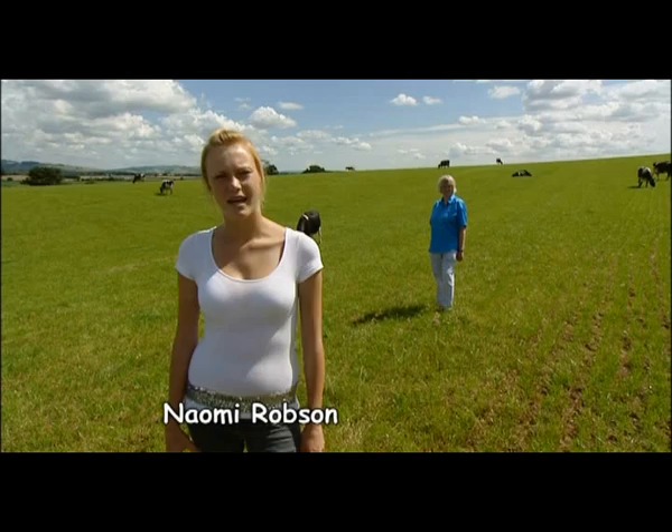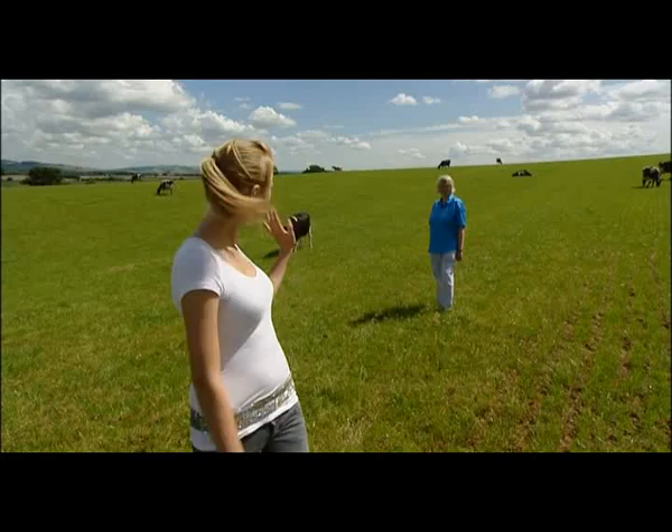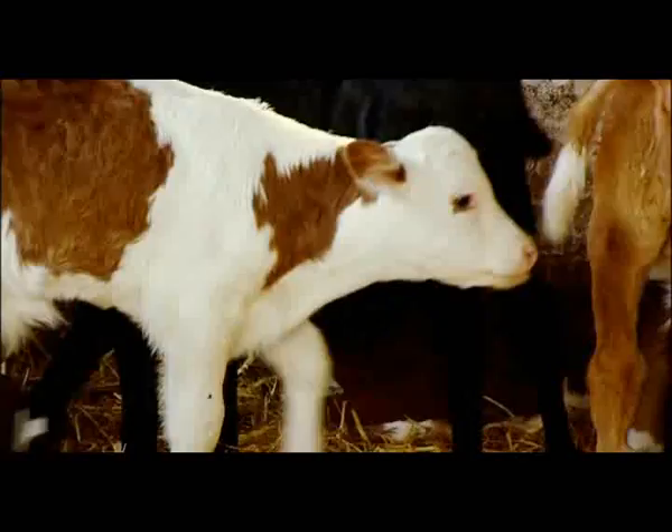I've come here today to Quick's Dairy Farm in Newton St. Cyres to talk to Mary Quick about her dairy farm that's been in her family for hundreds of years. And how we get from this to this. Well, a cow has to produce a calf in order to produce milk, and also these or their sisters will be the milking cows when they come to produce a calf themselves.